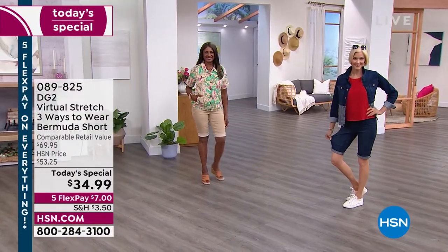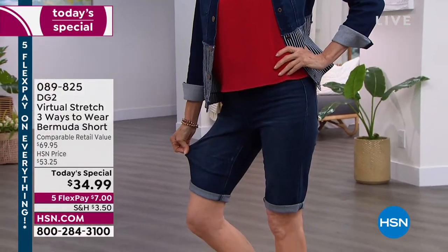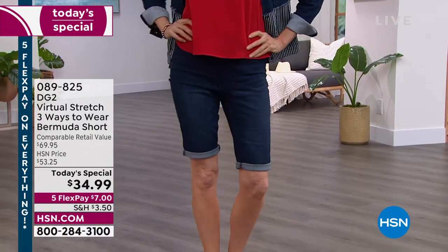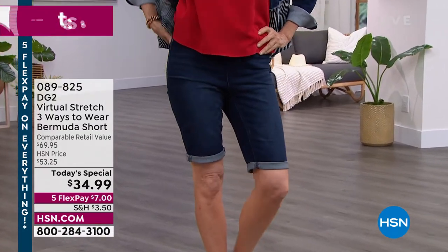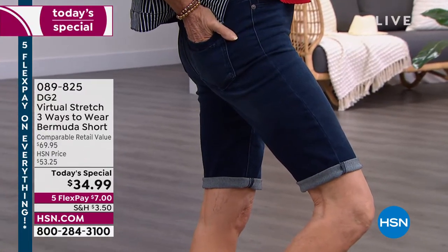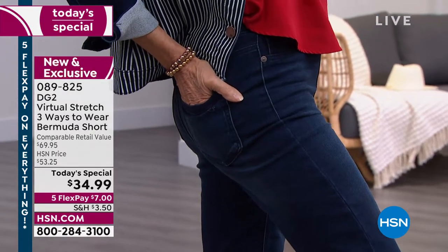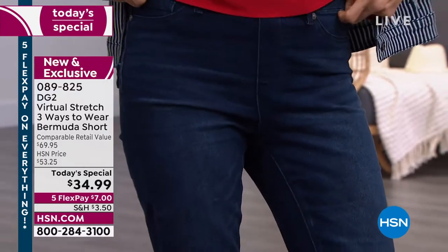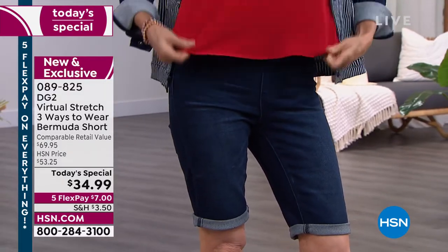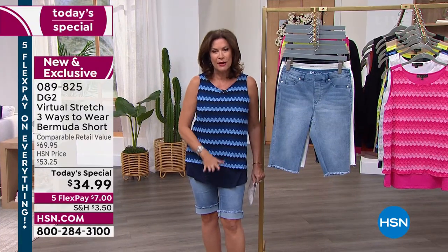You're getting something today that she's never done before, which is three different ways to wear your shorts. Number one, she cuts them so nice and long, so if you want to cover your knee, you can. You can leave them completely regular with a raw edge, or roll them up. What you're seeing right there is where it's rolled up.